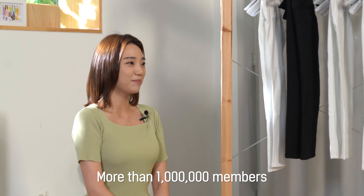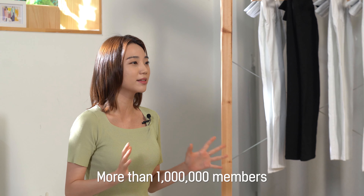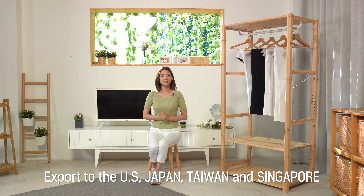Let me briefly tell you about Kenmart. I'm sure a lot of you already know about the company, but for those who don't, Kenmart is an online shopping mall in Korea that has more than a million members. It's a global shopping mall that exports women's clothing to different countries like the US, Japan, Taiwan and Singapore.